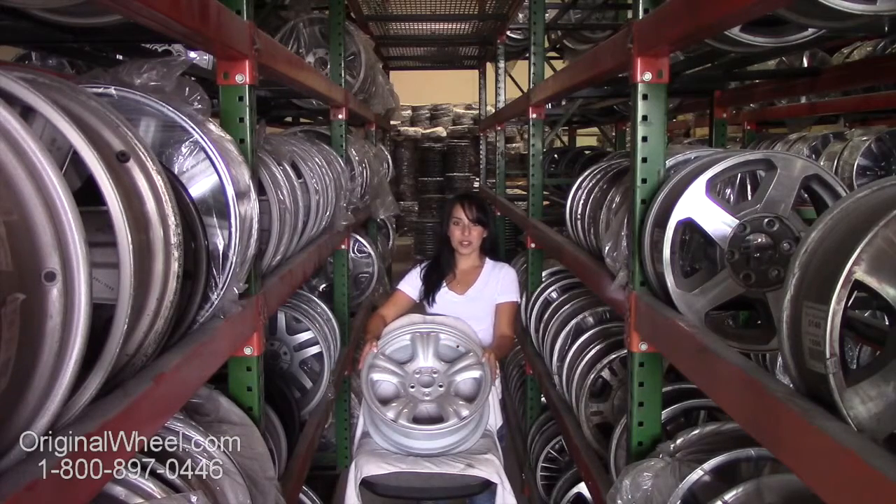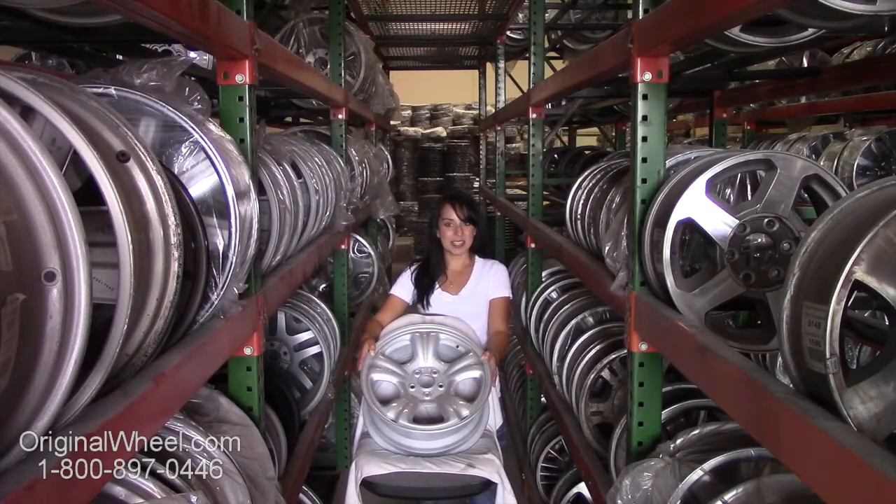If you have any questions or you need help finding a Subaru Baja wheel, give us a call today. Our friendly representatives are standing by to assist you.